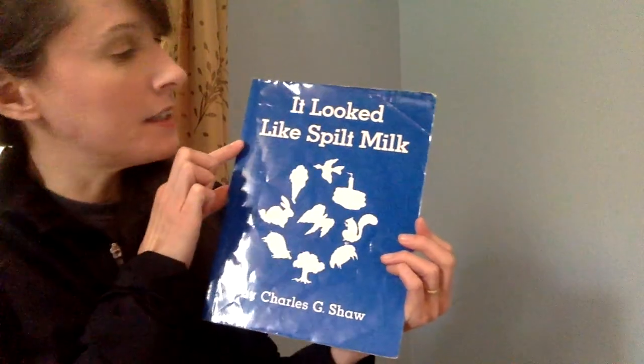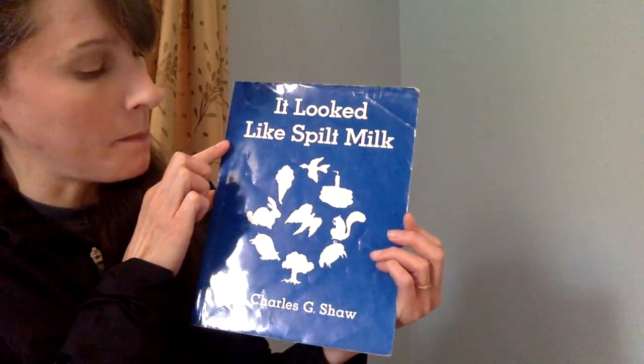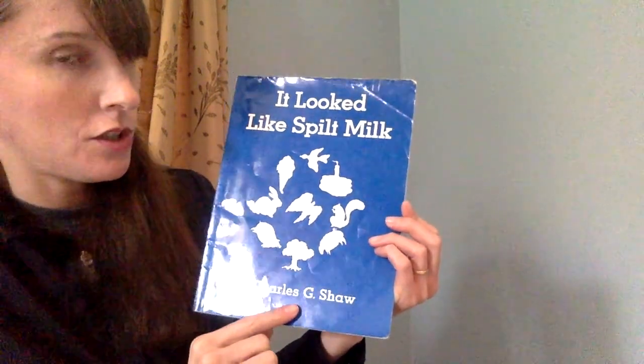Welcome to the Read Aloud, titled It Looked Like Spilt Milk, by Charles G. Shaw.